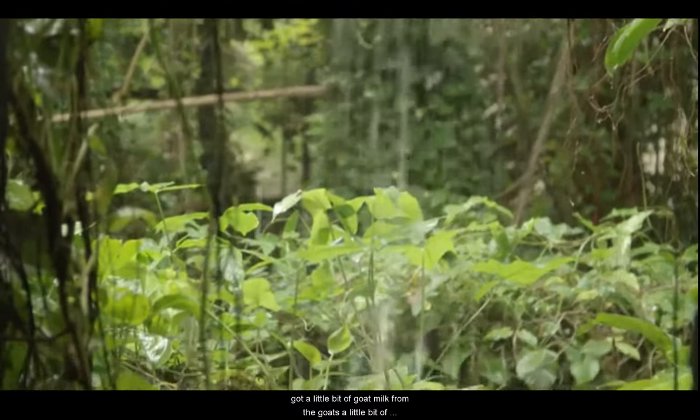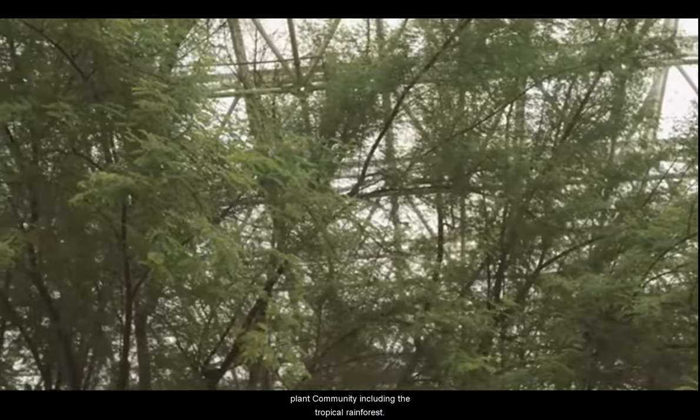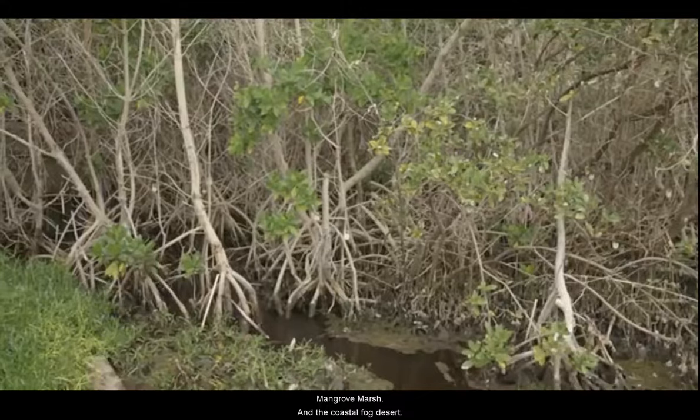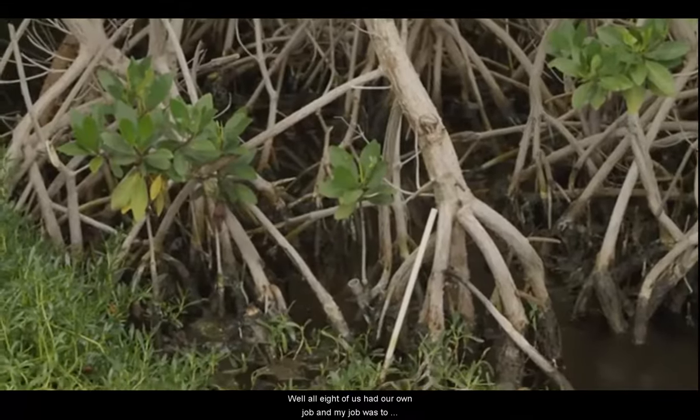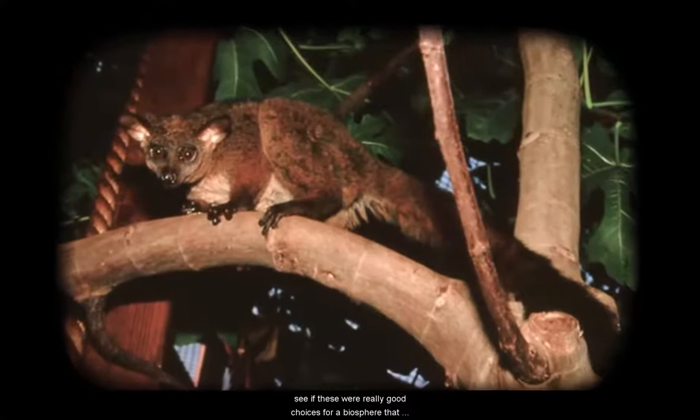Biosphere 2 contains five unique biomes or plant communities, including the tropical rainforest, the savannah, tropical ocean, mangrove marsh, and the coastal fog desert. All eight of us had our own job, and my job was to make sure that the rainforest, the savannah, and the desert were functioning — meaning the plants were growing, the animals were happy, the temperatures were correct — to see if these were really good choices for a biosphere that someday might be off the face of the planet.